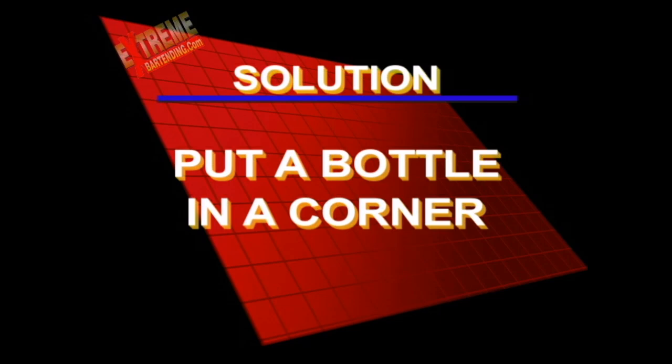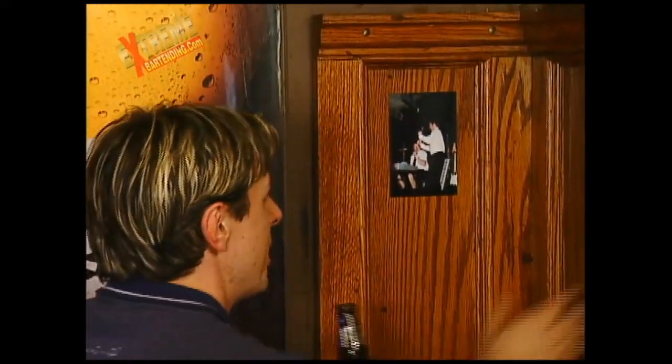Here's the solution to put a bottle in the corner. All right, did you figure it out? Here we are behind the cash desk at the front bar at the Roxy. Check it out.